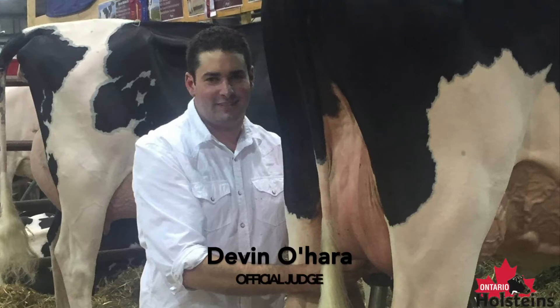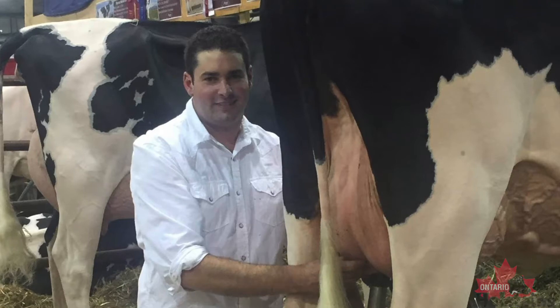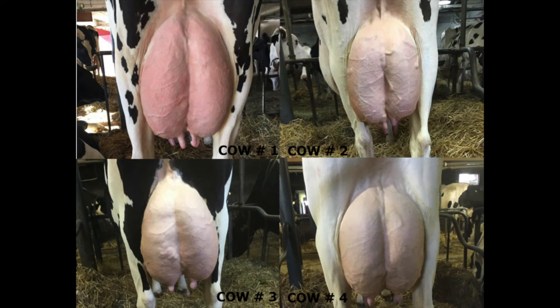Good afternoon, ladies and gentlemen. Before I begin, I'd like to thank Ronbeth Holsteins for asking me to judge this class of mature cows that have been put together so graciously for us. It certainly was a very nice class of cows with cows that show lots of dairiness and quality all the way through.